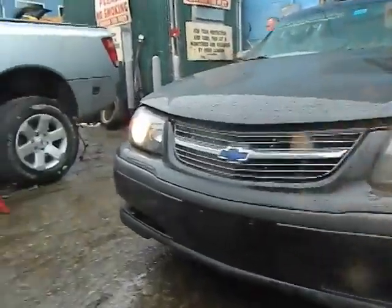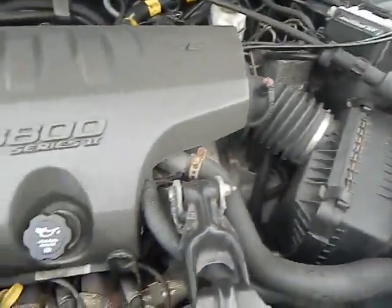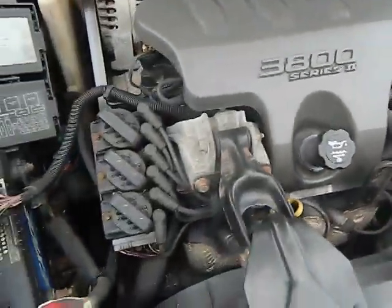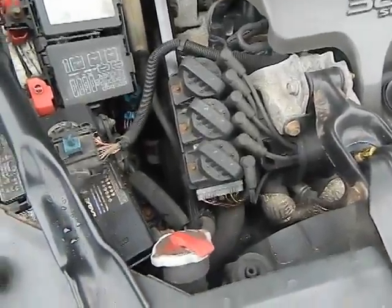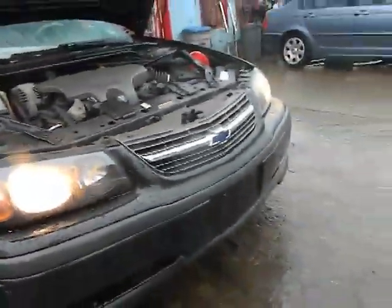This car is fairly well equipped — sunroof and fog lights. The air conditioning is on right now, it's running solid, no noises, very smooth. Daytime running lights are on, and the other fog lamp is in the car.